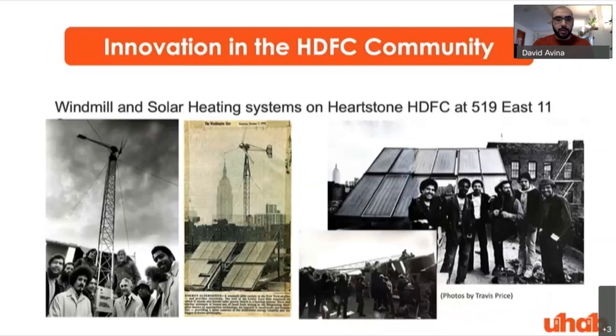Solar and renewable energy innovation is nothing new to the HDFC community. There's a picture of 519 East 11th Street, Hearthstone HDFC, in the Lower East Side. They were installing windmills and solar heating systems for domestic hot water back in the seventies. There was a lot of controversy then with the utility about how to allocate credits for on-site renewable generation when connected to the grid. That controversy and complicated history turned into what is now known as net metering in the city, and it really started the movement to help the rest of the city take advantage of solar in a more organized and institutionalized way.